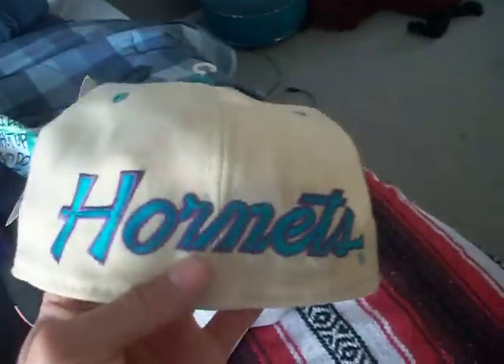Last is this deadstock Charlotte Hornets fitted with back script, mean underbrim, and all the original tags. If you're trying to buy this, I put it up on eBay — it's a seven and three-eighths fitted, deadstock. I'll post the link at the bottom. Peace YouTube.